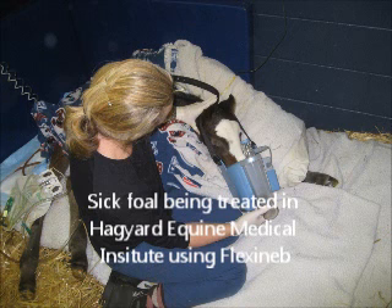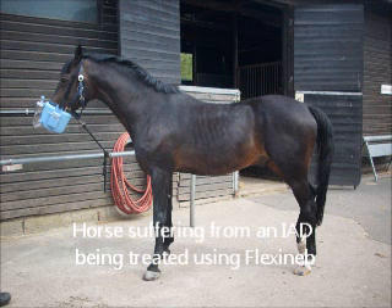Medical treatment for these small airway diseases can be effectively done by aerosol therapy. Aerosolized drugs such as bronchodilators and corticosteroids can help to relieve airway constriction, coughing, mucus reduction, and inflammation reduction.